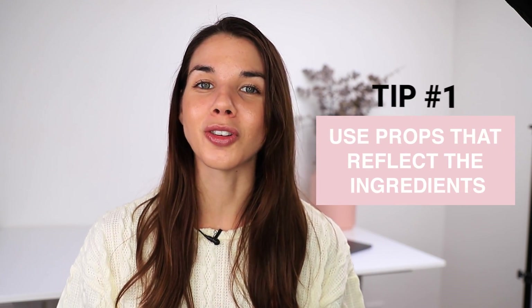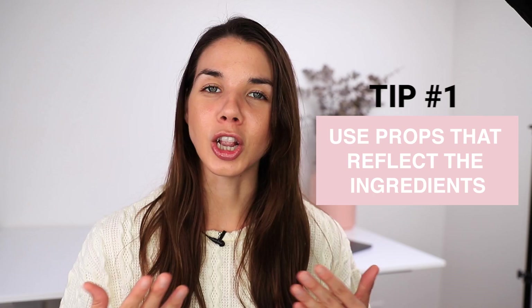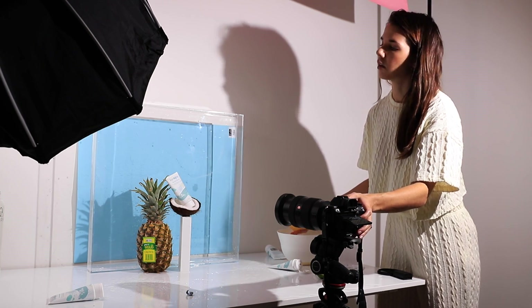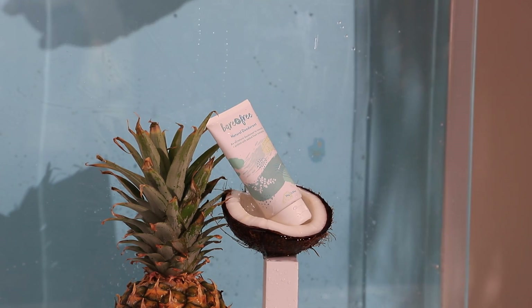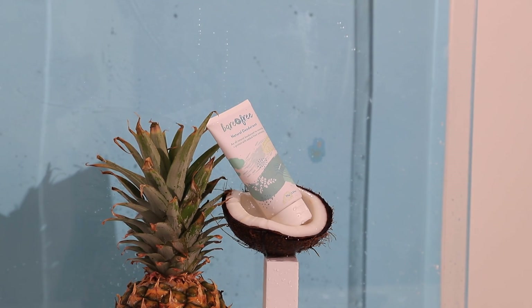My first tip is to use props that reflect the ingredients of your products. A lot of skincare products these days include natural ingredients and it's a really great way to communicate to your customer that your skincare is natural. For this shoot I'm shooting a natural deodorant which features key ingredients like pineapple and coconut, so I've decided to use a pineapple and a coconut as my main hero props for this shot.